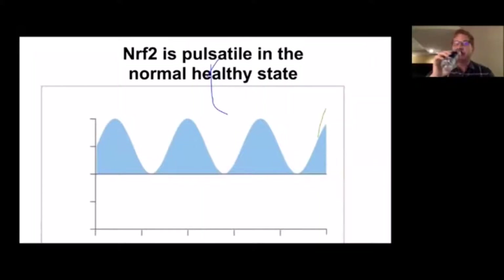It's important to understand that physiologically, Nrf2 is released in a pulsatile fashion. It's not turned on all the time, and it's not turned off all the time — both of those situations are bad. You want it released in a pulsatile fashion because that's what's physiologic. A couple of times a day having Nrf2 turned on is a good thing; having it turned on all the time is a bad thing.